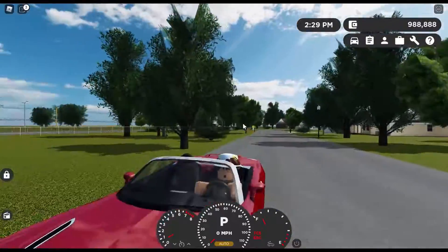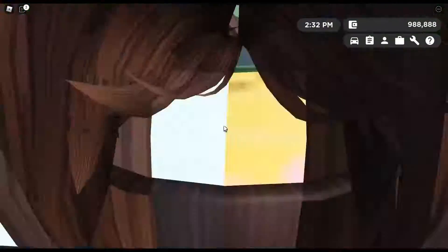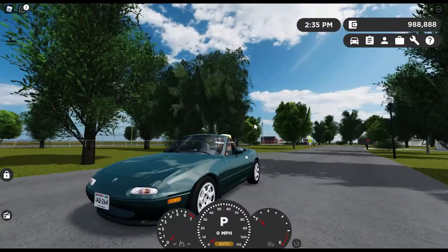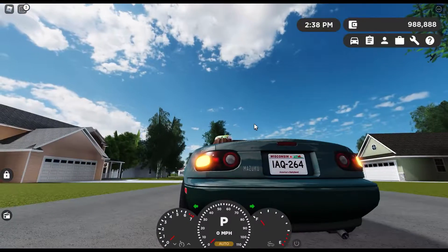Our final car here is an unexpected one - the 1990 Mazuku Laguna, which is the 1990 Mazda Miata. And yes, the reason I chose this thing was not because of the detail on the inside, because it's not super detailed on the inside. The only reason was because of the good lighting.